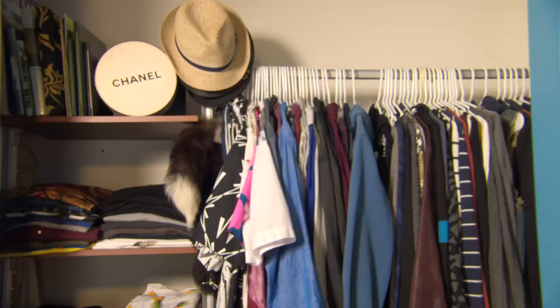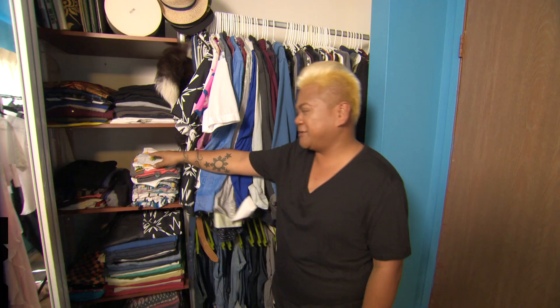Here's my closet. In Hawaii, this is what you use on a daily basis. A tank top and a pair of board shorts can last you year-round here.